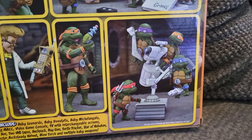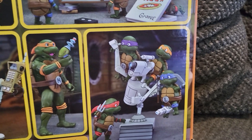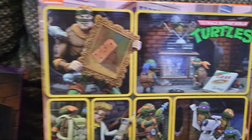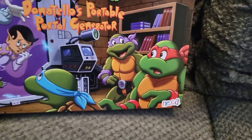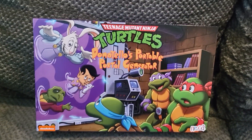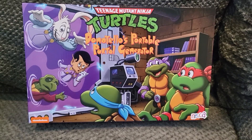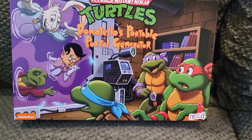It does come with a lot of cool accessories, but the main event is the baby turtles, so super excited to have that. I pre-ordered Donatello's portal a long time ago and I've had it for a while — I never made a video on it, so I figured I might as well throw it in with the baby turtle accessory pack.